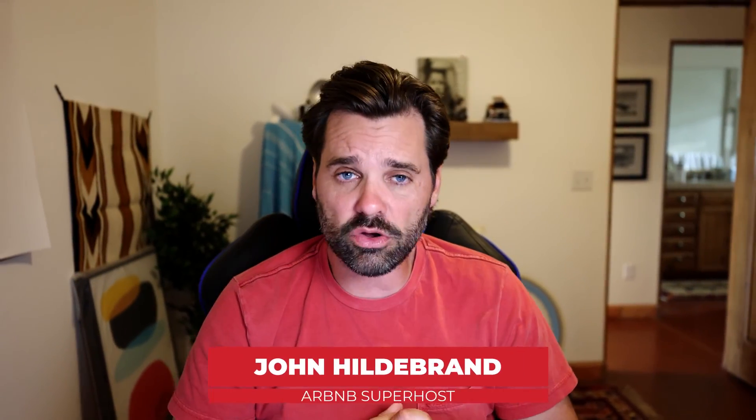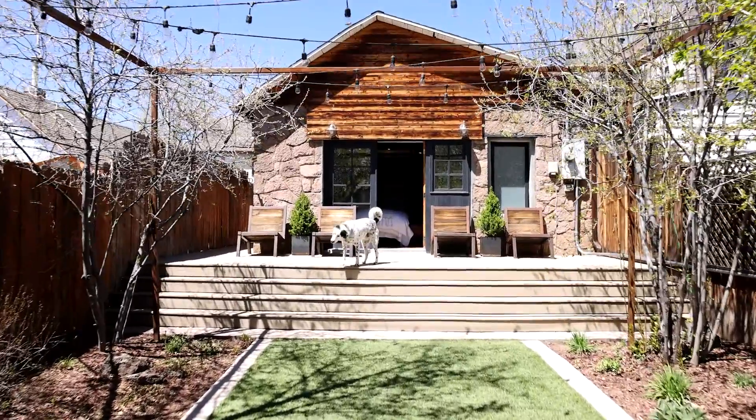All right, guys, welcome back. It's your host, John Hildebrand. Thanks for tuning in to the channel. Today's video is going to be a house tour I did up in Flagstaff.